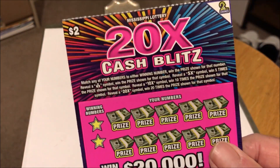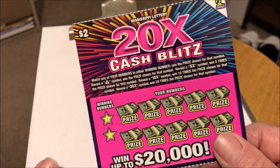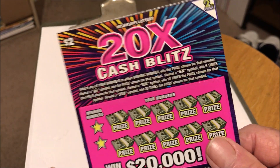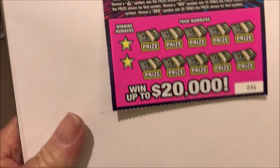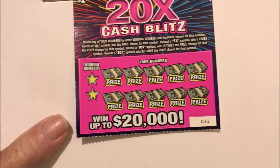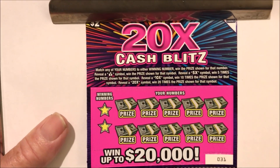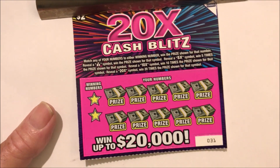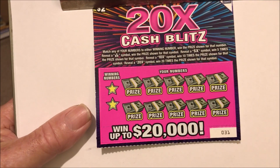This week I bought two tickets — two of the $2.20x Cash Blitz tickets. Let's get over here and see what I can do with it. Alright, this is ticket number 31, the $2.20x Cash Blitz Mississippi Lighter scratch-off ticket.